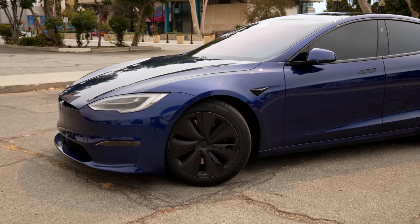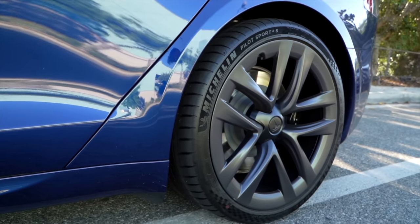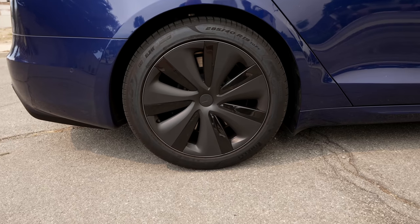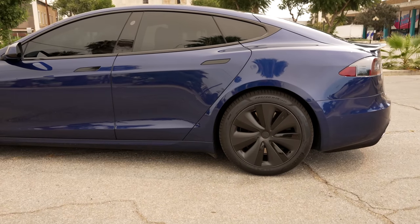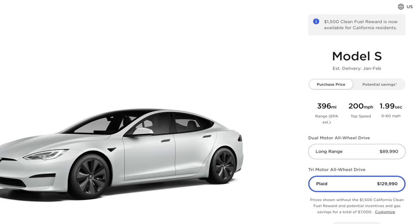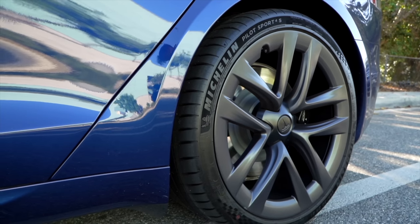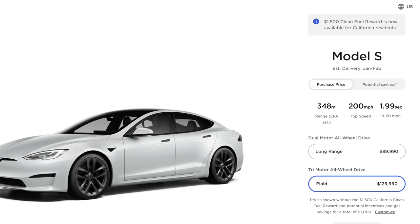The 21 inch Arachnid wheels seem to be the most popular, but I actually went with the 19 inch Tempest wheels that feature new, darker hubcaps. Some people argue that with a car this expensive, you should get the best looking wheels, but when I bought my Model Y, I noticed a huge ride quality improvement when I switched to smaller wheels. The 19 inch Tempest wheels get an EPA range of 405 or 396 miles depending on your spec, compared to the 21 inch Arachnid wheels which drop up to 48 miles to 375 or 348 miles of range depending on your spec. I've driven both, and the ride quality is significantly better on the 19s.